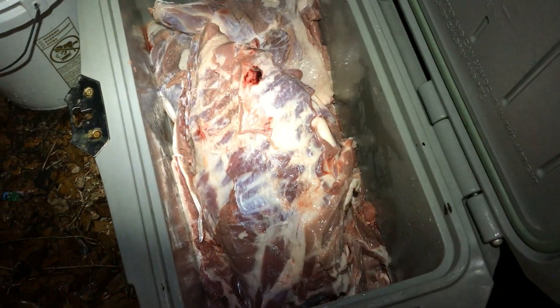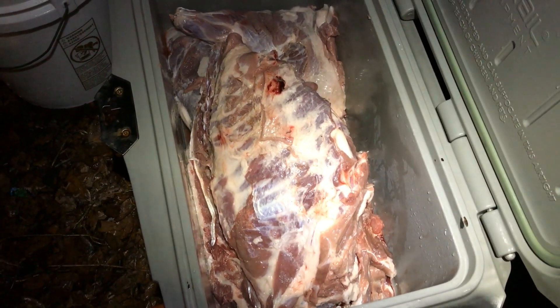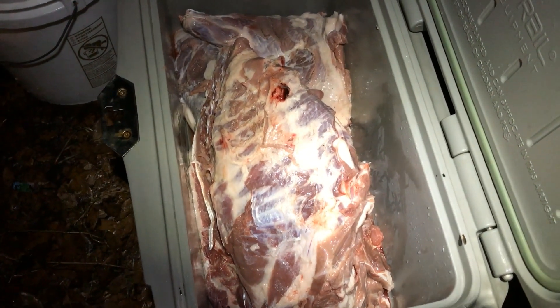I got this hog back home and got everything quartered up and cleaned up — not really wasting anything. Even the hide and the feet and the head were saving for stone crab bait. So it's all going to be put back into food.